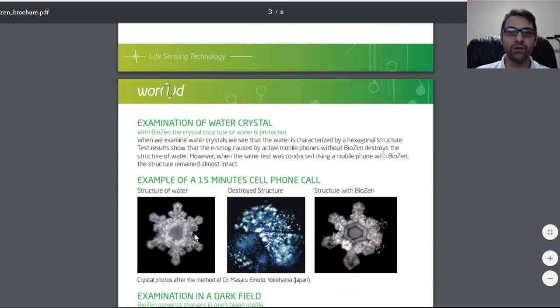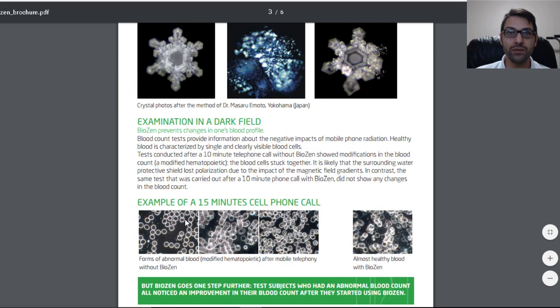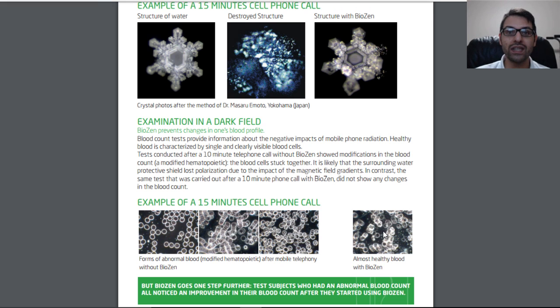Examination of water crystals — here's the structure of water, the destroyed structure after 15 minutes of cell phone use, and here's the structure with BioZen. It's not saying it's a perfect picture, but it does assist against the damage that comes from EM. Here's something with blood cells: after 15 minutes on a cell phone, forms of abnormal modified blood appear without BioZen. When you go with BioZen, it shows almost healthy blood. Again, it's not saying it's the Shangri-La, it's just saying that it does help.